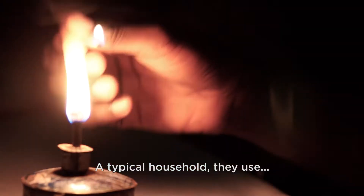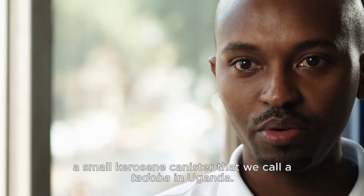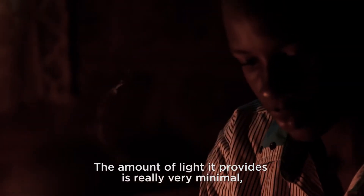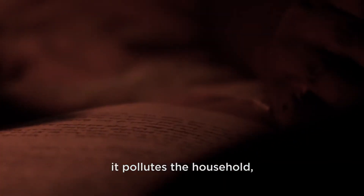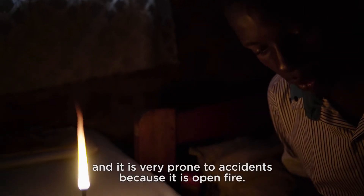A typical household uses a small kerosene canister that we call a tadoba in Uganda. The amount of light it provides is really very minimal. It pollutes the household and it is very prone to accidents because it is open fire.